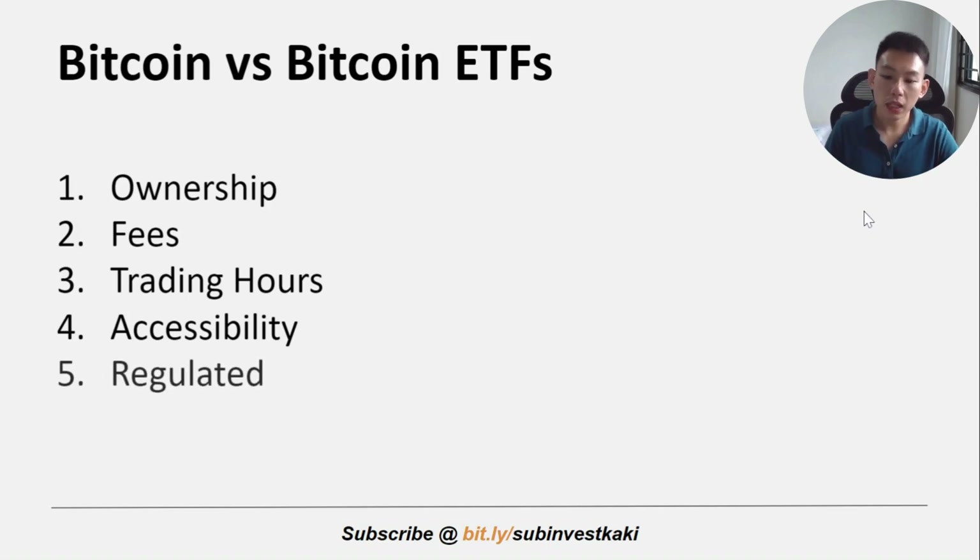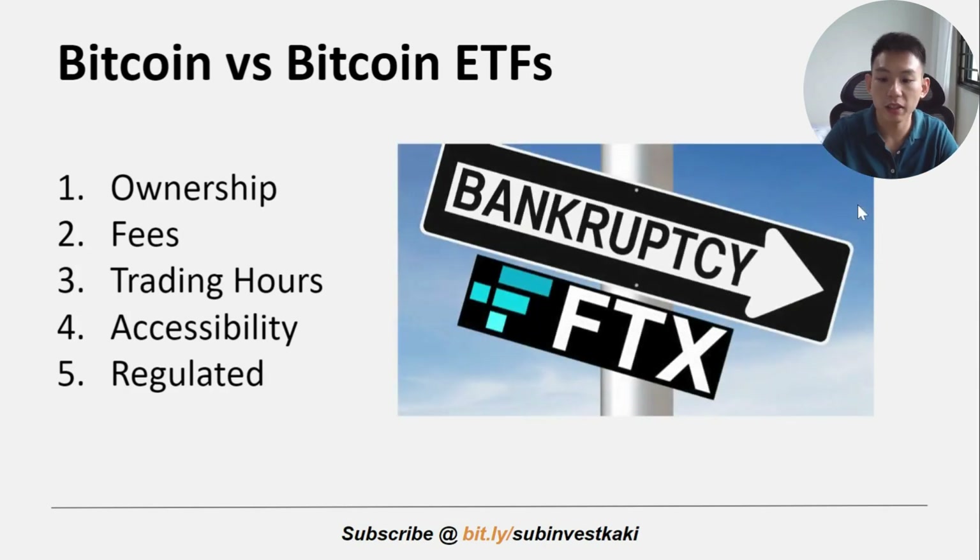The last point is about regulations. Bitcoin ETFs are subject to regulatory oversight and are considered a more familiar investment option for traditional investors — especially for the average retail investor who may be unsure about going directly into a crypto exchange. Bitcoin ETFs operate in a more regulated environment. All in all, there are pros and cons to investing in Bitcoin ETFs, but it's a huge step forward for the crypto industry, especially for retail investors who want to diversify into this space.